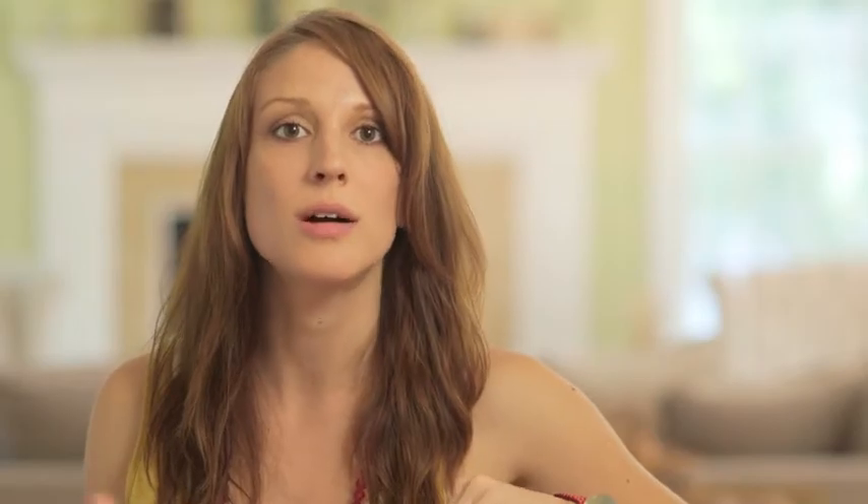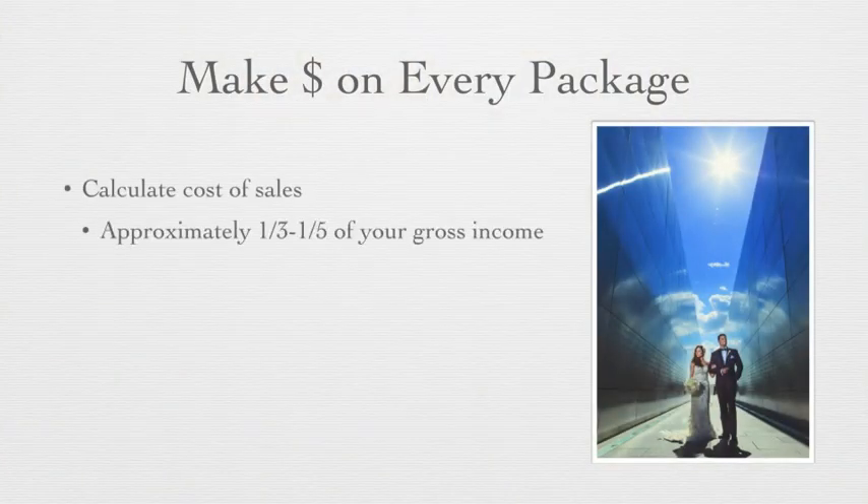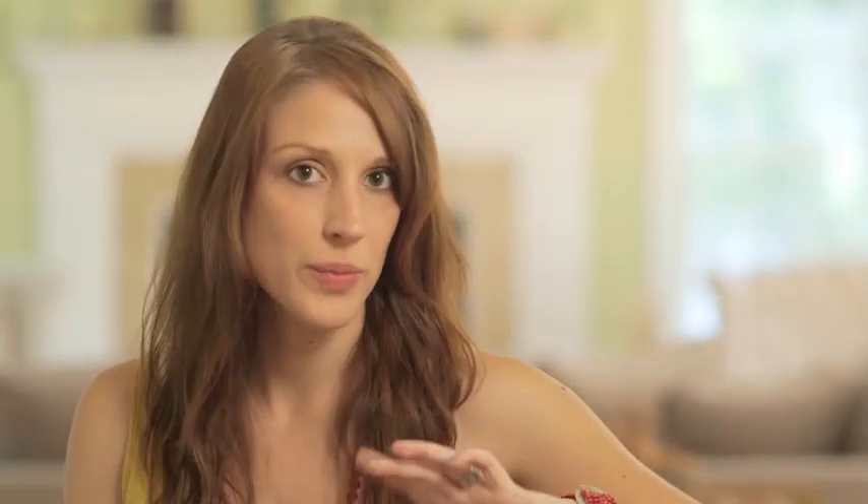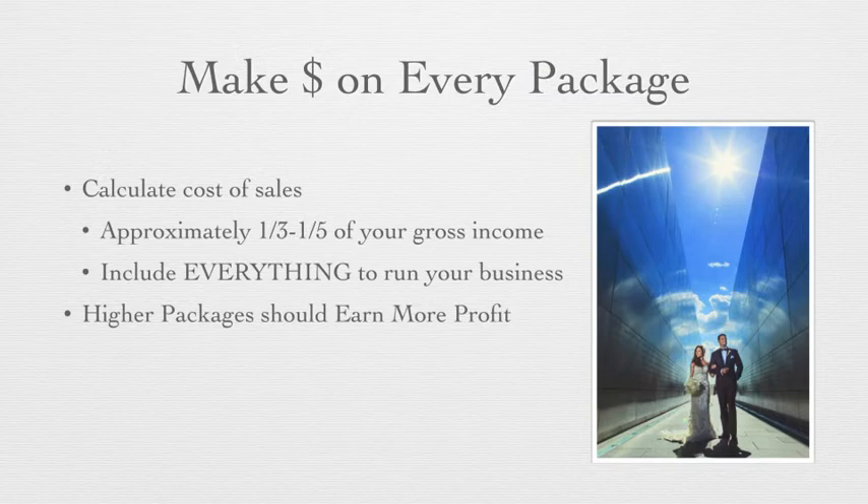Now we're going to get into some math. You really do need to know the dollars and cents when it comes to structuring your pricing and packaging. I can tell you how to package all of your collections, but it's not going to do much for you if you're not pricing them correctly. Number one, you want to make sure that you are pricing everything according to your cost of sales. Approximately one third to one fifth of your gross income or package price should be cost of sales. This includes everything to run your business — from your second shooter and your album cost to liability insurance, equipment insurance, and subscription things like gallery hosting online. Your higher packages should absolutely earn you more profit.